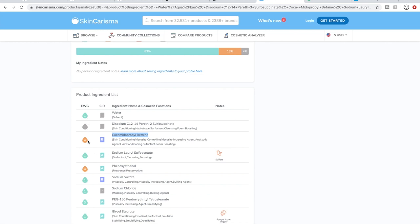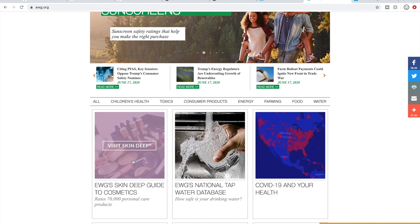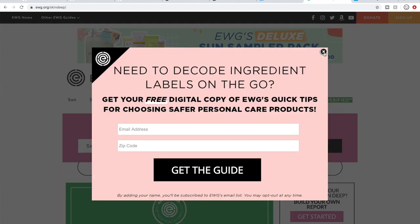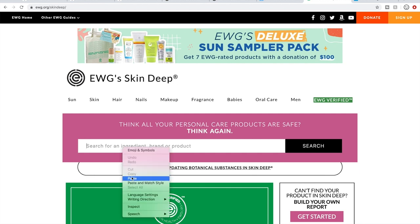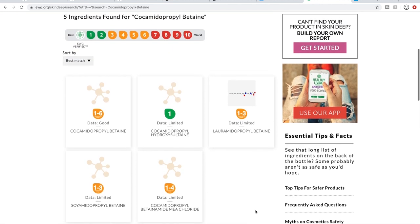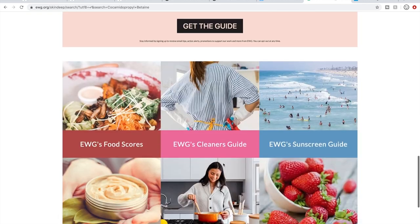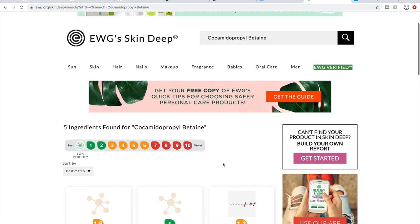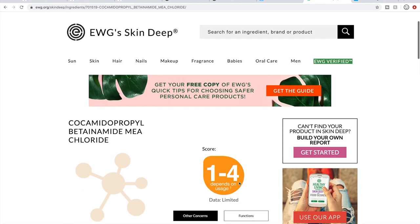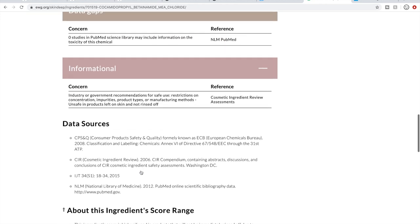I'll copy that ingredient and go to EWG's website. On their homepage you click on 'Skin Deep,' paste the ingredient into the search box, and it comes up with more information on why it has a rating of 4 instead of 1 — which is safe. I'll leave links in the description box below. I was able to select it and here is where you find more information, and you can scroll and learn more about this ingredient.